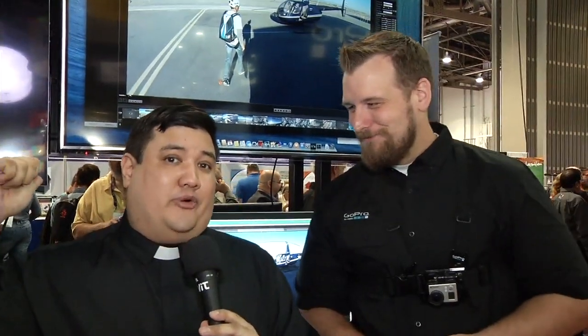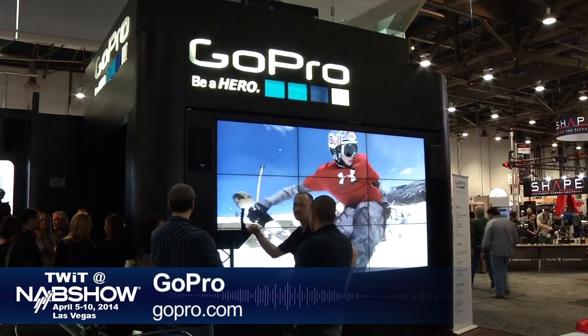He could tell us, but then he'd have to kill us. Joe, thank you very much. If you want to find out more, drop by the GoPro booth or visit GoPro.com.